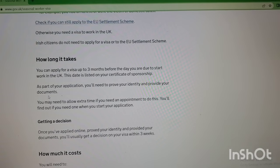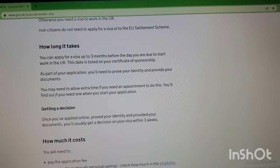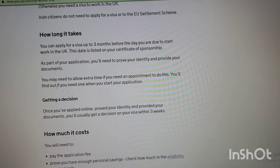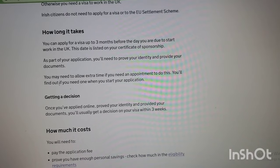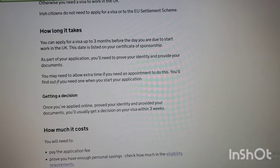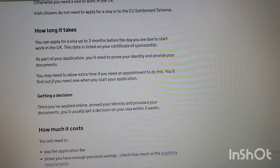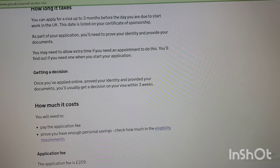Regarding how long it takes to get this visa: you can apply up to three months before the day you are due to start work in the UK. That date is listed on your certificate of sponsorship. As part of your application you'll need to prove your identity and provide your documents. You should allow extra time if you need an appointment. You will get a decision on your visa within three weeks.